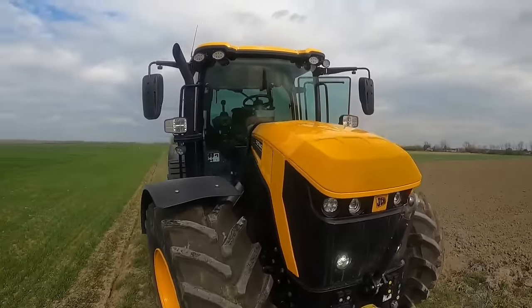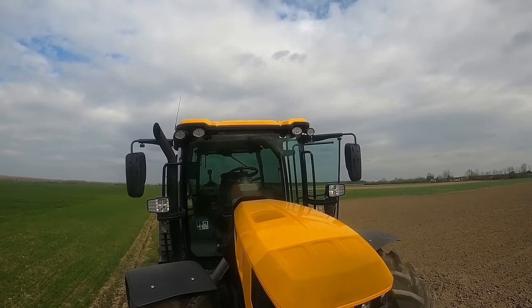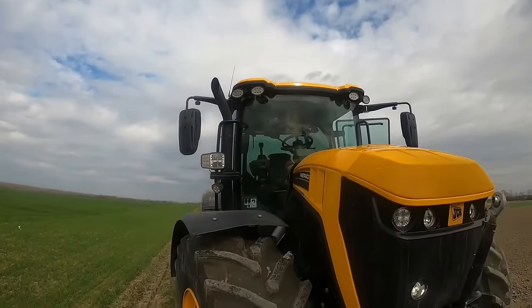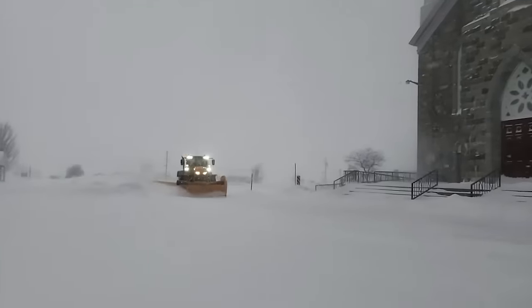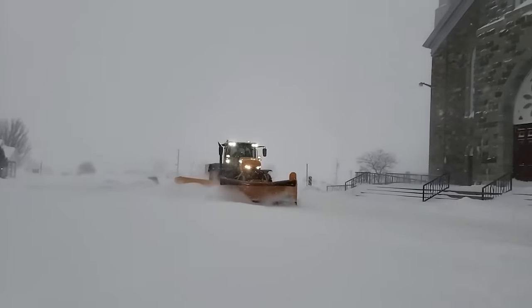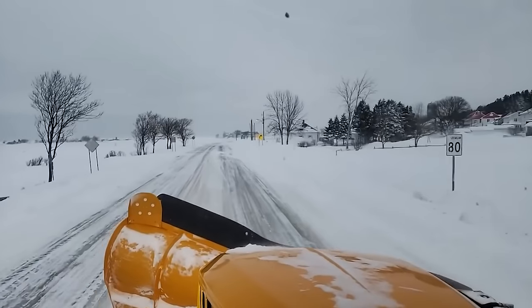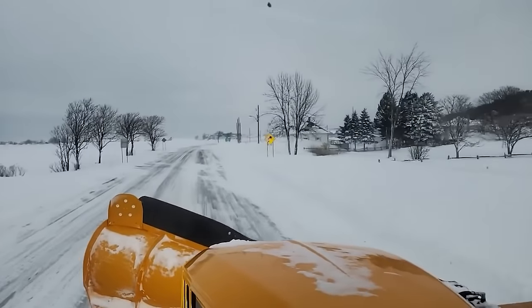The 8000 series has three models: the 8290, 8330, and 8370. They have a power range of 280 to 370 horsepower and a top speed of 70 kilometers per hour.